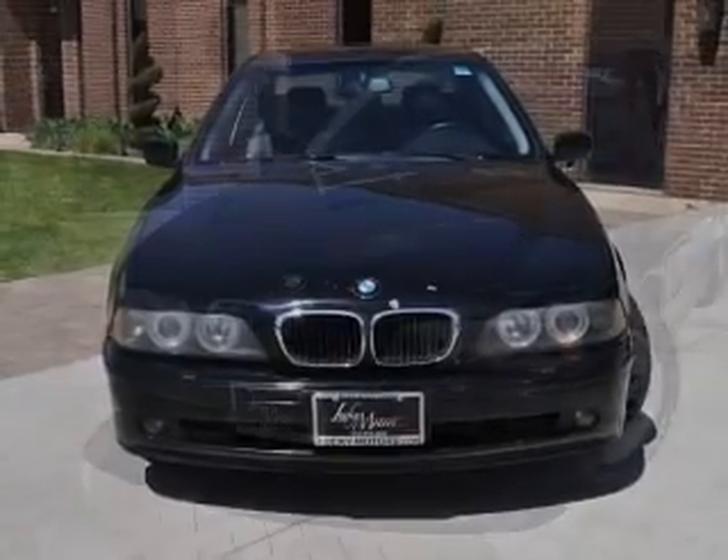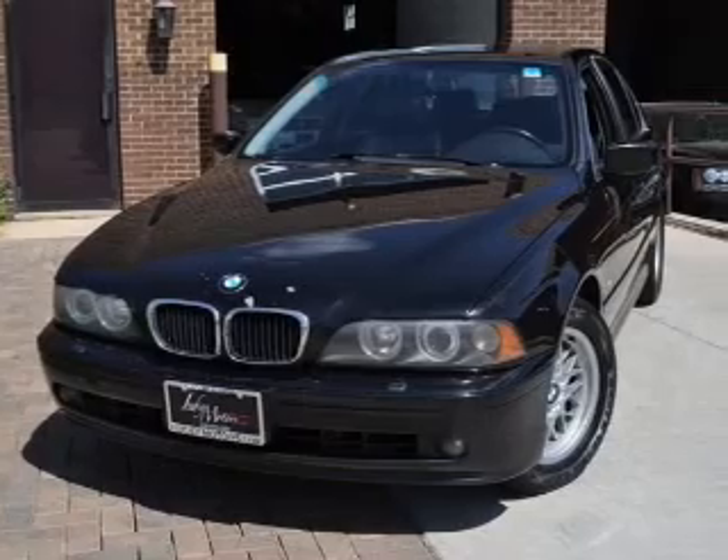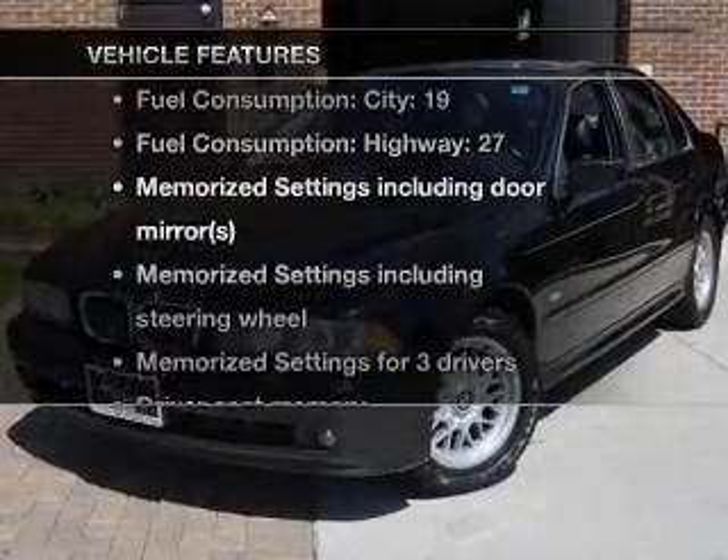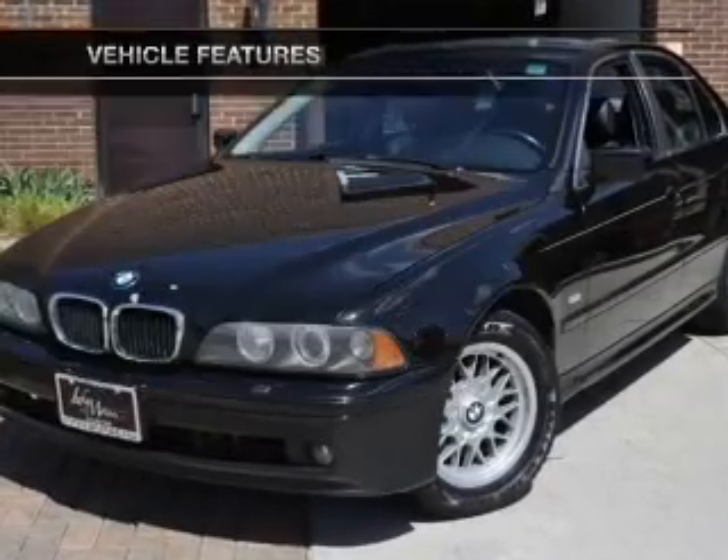The anti-lock braking system will help deliver you safely to your destination. Memory settings are just one of the extras. And with these notable features, you won't want to miss out on the opportunity to own this amazing ride.